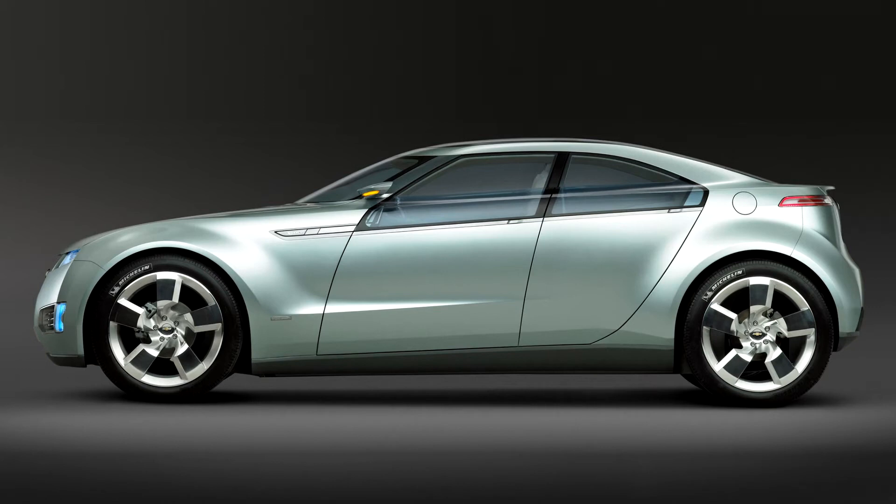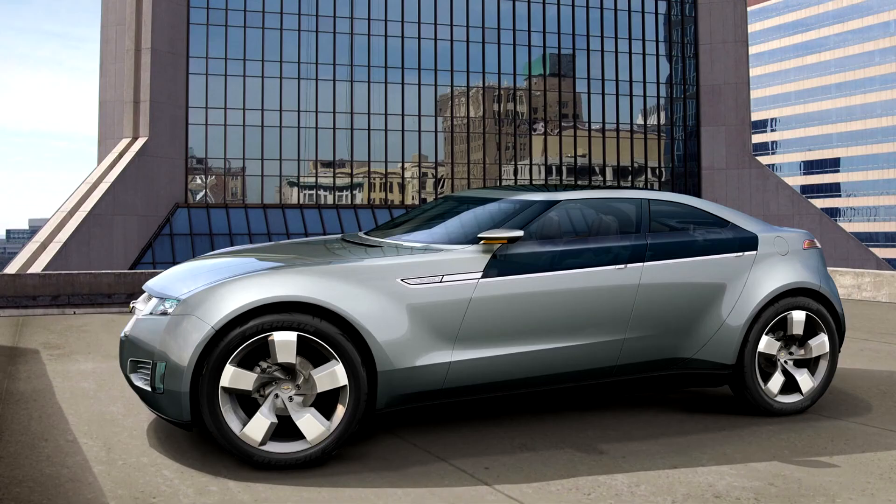The top speed was also increased on the Volt, from the electronically limited 80 miles per hour to 100 miles per hour. The battery pack size was reduced from about 10.6 cubic feet in volume in the EV1 to 3.5 cubic feet in the Volt.